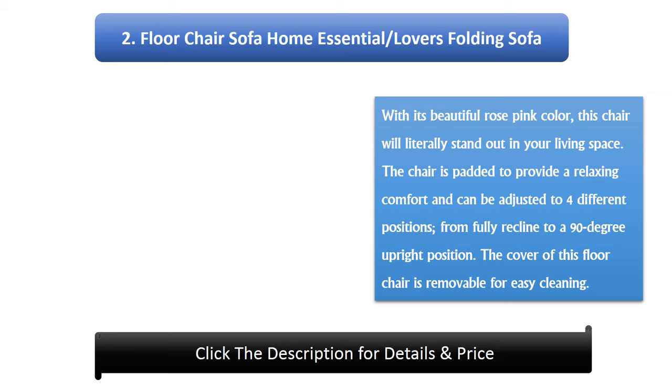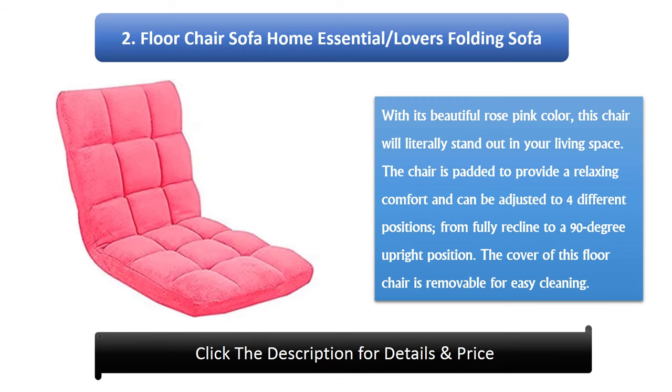Number 2: Floor Chair Sofa Home Essential Lovers Folding Sofa. With its beautiful rose pink color, this chair will literally stand out in your living space. The chair is padded to provide a relaxing comfort and can be adjusted to four different positions, from fully reclined to a 90-degree upright position. The cover of this floor chair is removable for easy cleaning.